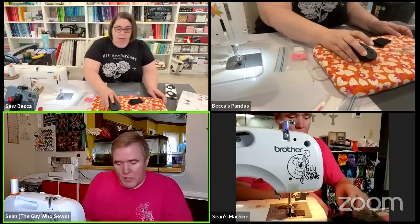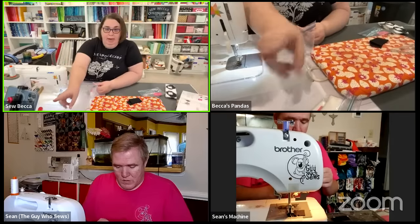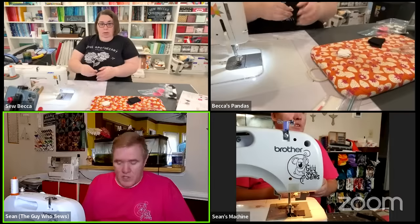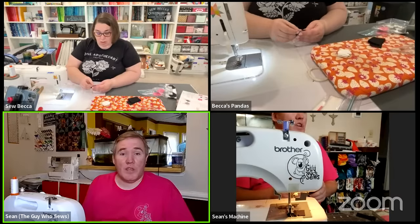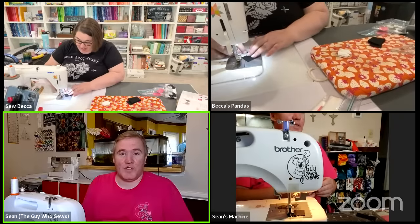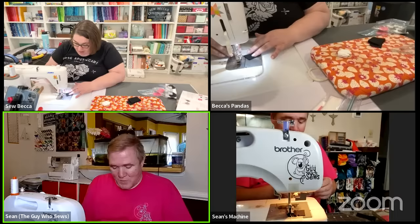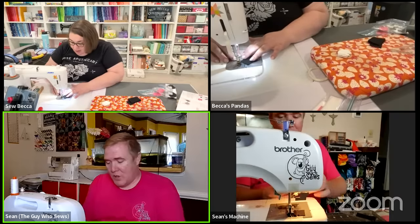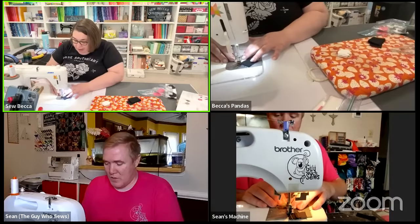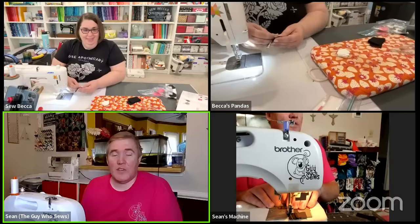Sean explains the folded corner clipper: you line it up, cut, and sew a quarter inch away and it's done - no dog ears, nothing. You do all the hard work up front. Becca says she'll do some stitch and flips and then they can use the close-up camera to walk through how she would use that tool. Sean also wants to wish all Canadian friends a happy Thanksgiving - tomorrow is Thanksgiving in Canada. For those in the US it's a bit different, as Canadian Thanksgiving falls on a Monday.